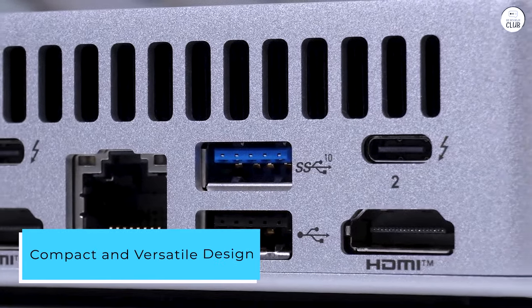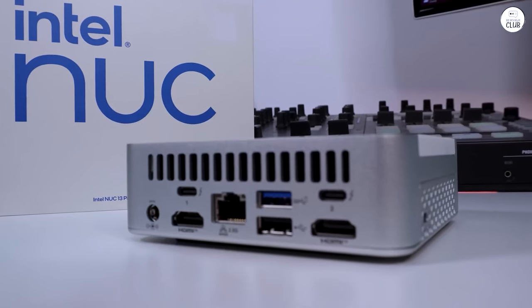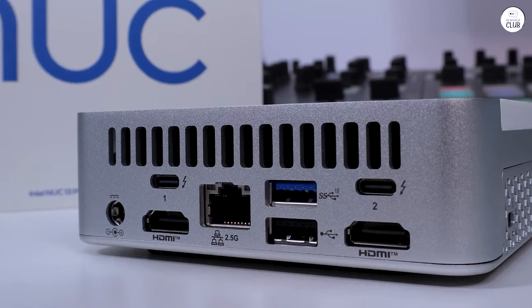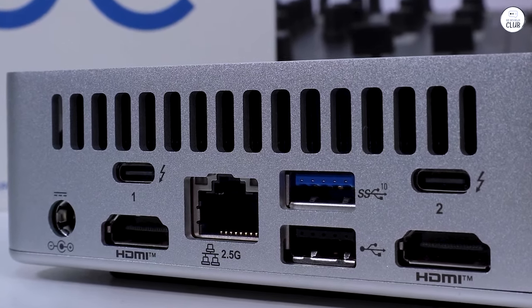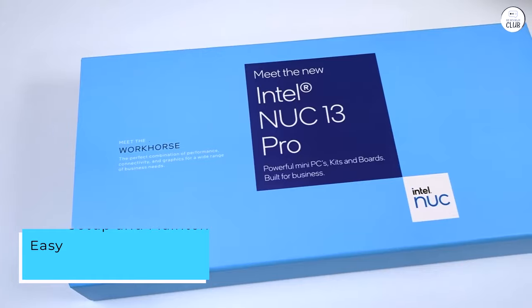Compact and versatile design. The Nuke's compact design is truly impressive. It takes up minimal space on my desk and is incredibly portable. I can easily take it with me on trips or use it as a media center in my living room. The sleek and modern aesthetics also blend seamlessly with any environment.